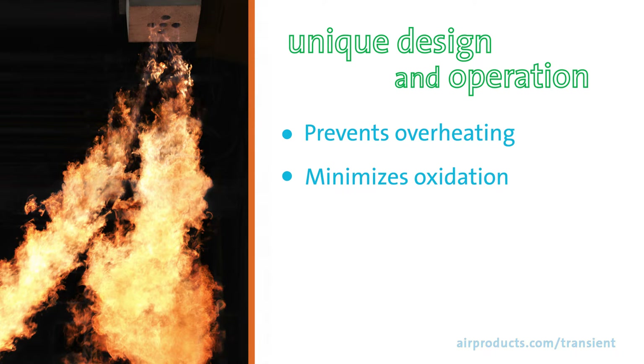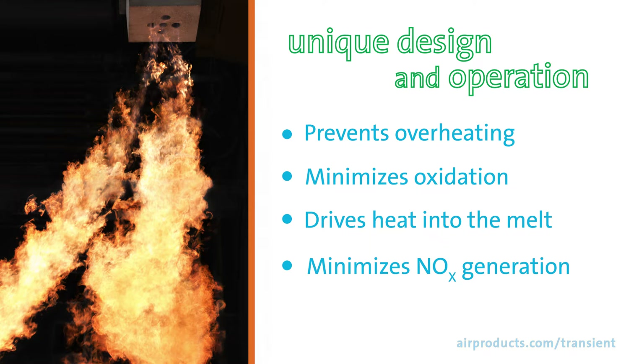The burner minimizes oxidation and melt losses by creating a reducing atmosphere near the melt. It drives heat into the melt and away from the furnace roof. It also minimizes NOx generation by lowering flame temperature through staging of fuel and oxygen, even when interacting with stray combustion air.